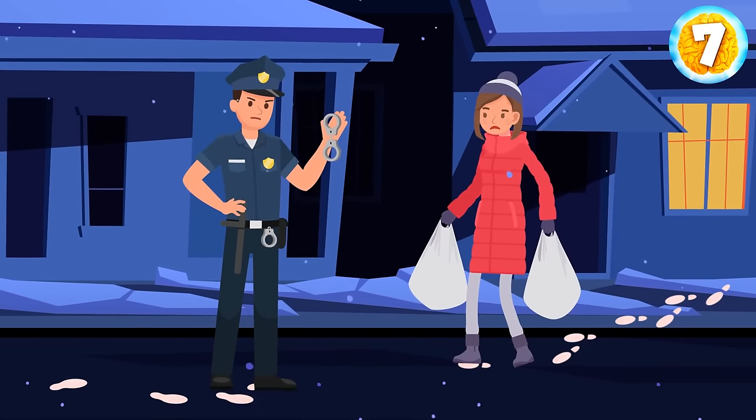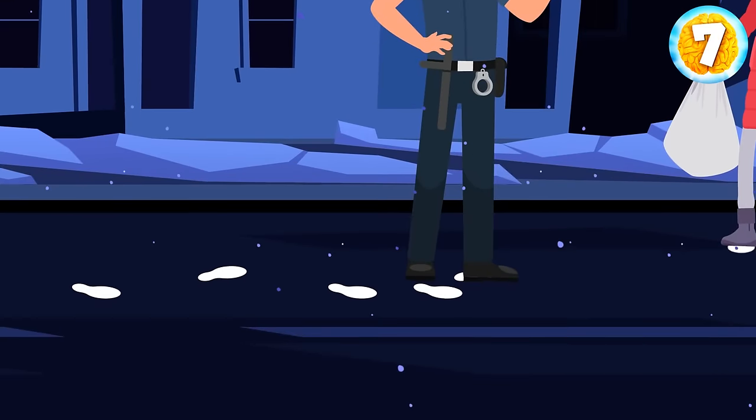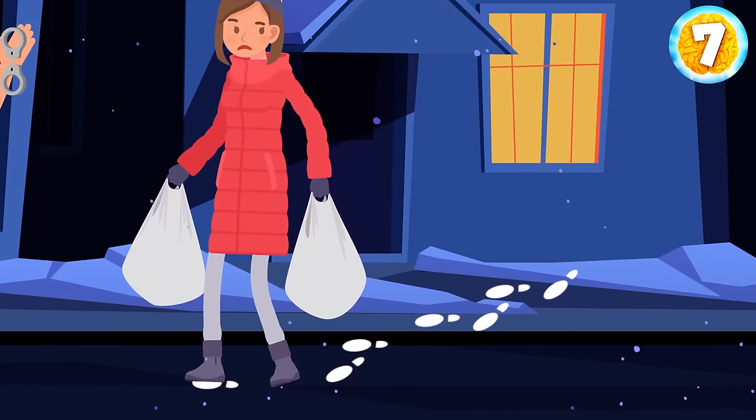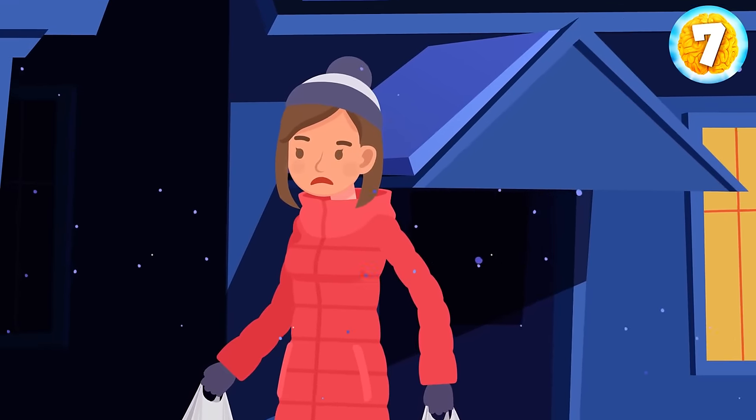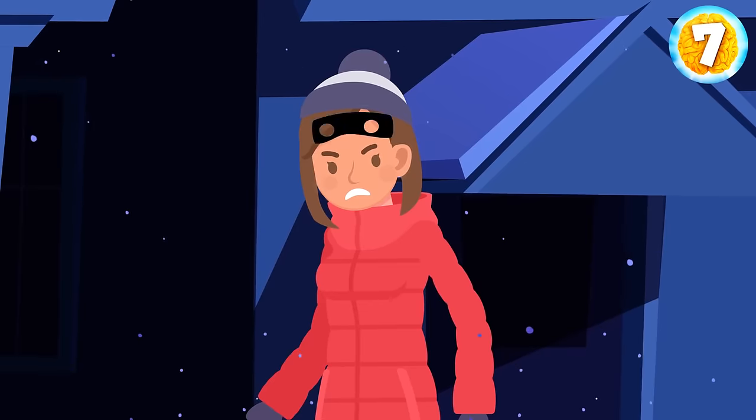There are traces in the snow. Some footprints belong to Eric and others to the woman. But the woman's footprints lead to the window. Why would she leave the house through the window if it really was her home? Therefore, she's a robber.